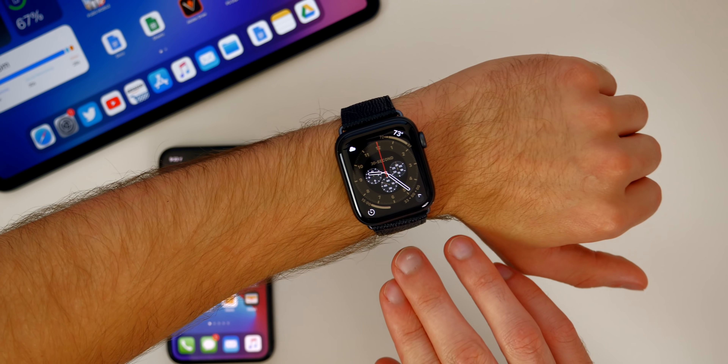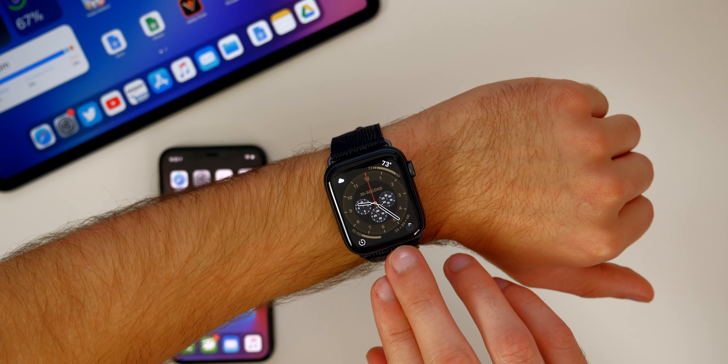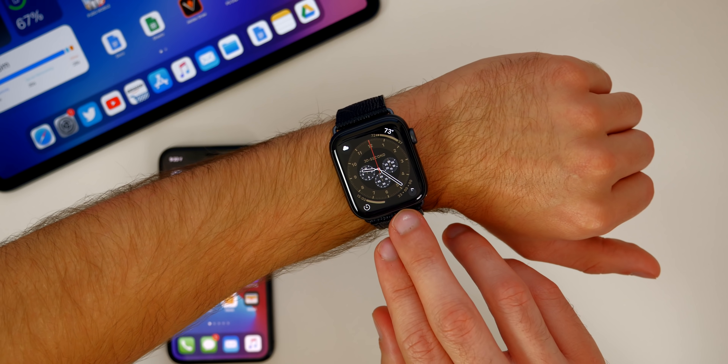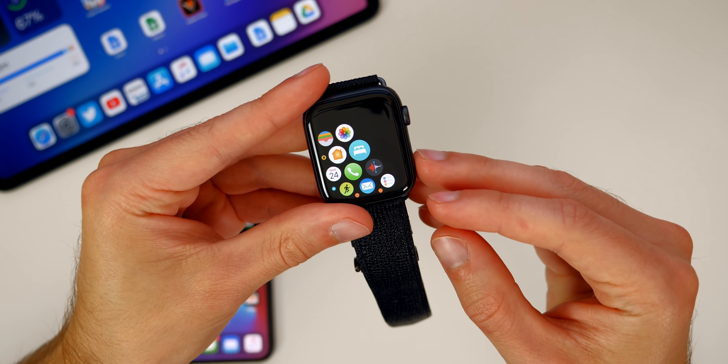Let's go ahead and jump into the new features and changes here in watchOS 7. I will be using the Apple Watch Series 5 and I'll also be comparing it to watchOS 6 on my Apple Watch Series 4 throughout this video. So first off, we finally have sleep tracking with the Apple Watch.